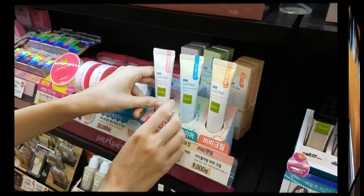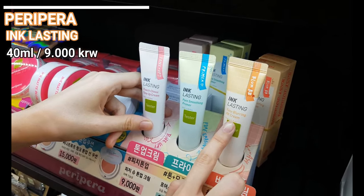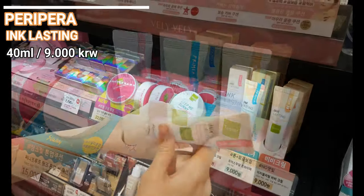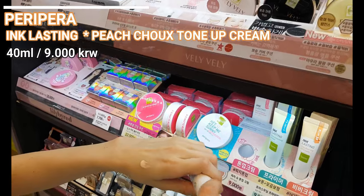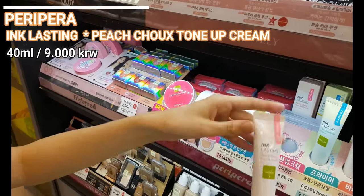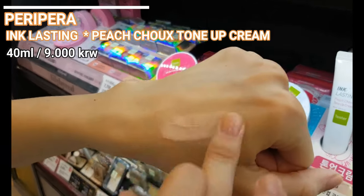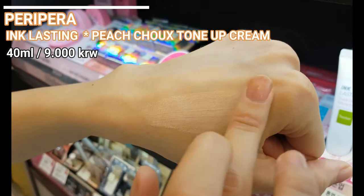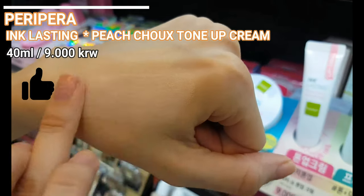Here we can see some base makeup from Peripera, which is by the way my favorite cheap Korean brand. Their products are absolutely budget friendly, the packaging is adorable, and the finish of the products is usually really good. This quality for this price — who wouldn't love this brand. These three products here are new and I blindly wanted to purchase all of them, luckily I didn't. Although the tone-up cream is nice, I did not like the pore-smoothing primer nor the BB cream.